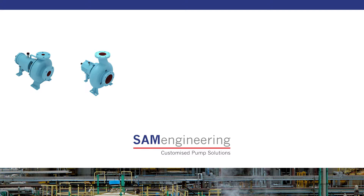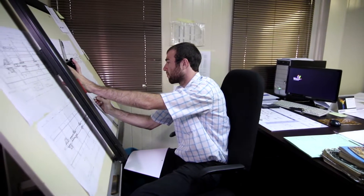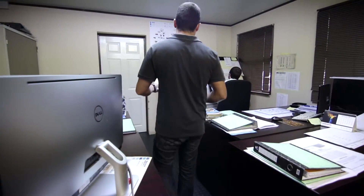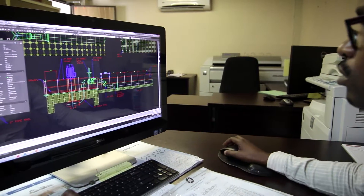An ASME B73.1 end suction pump? Single stage or horizontal? Multi-stage or vertical? Self or non-self priming? A double suction high flow rate solution? Something entirely unique? There is an endless combination of design variations and pump options, and each manufacturing material exhibits different chemical and physical properties.